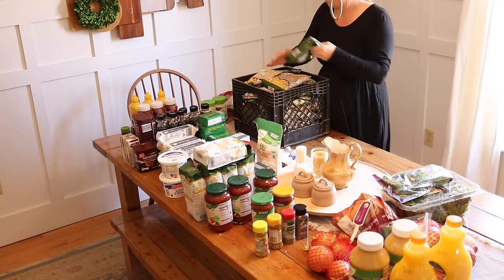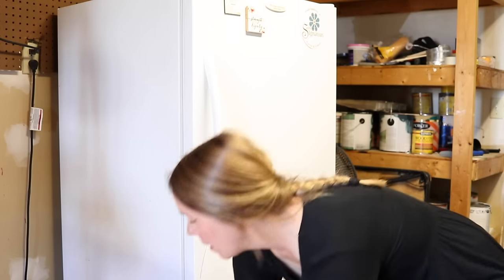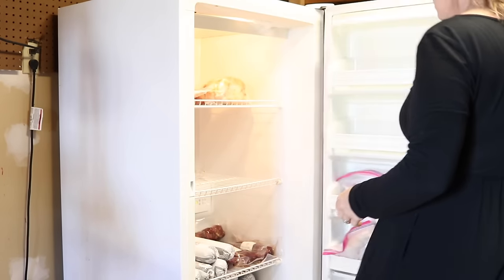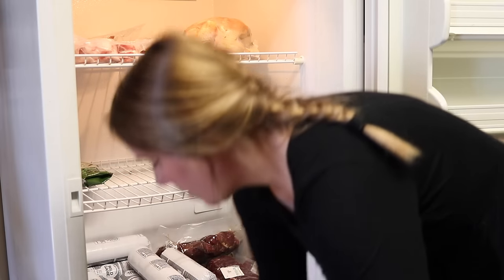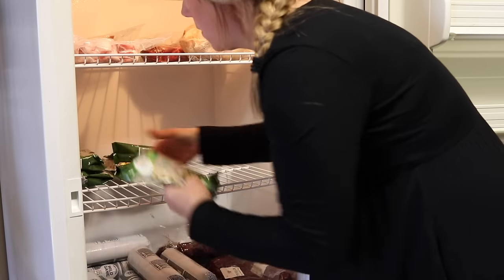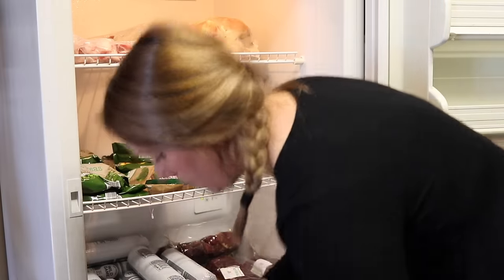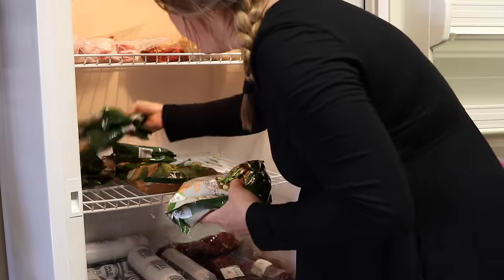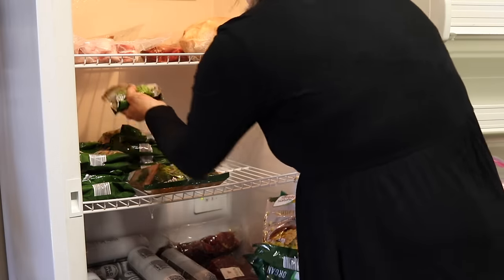So I'm taking all of our frozen vegetables downstairs and putting them in my deep freezer. You'll see I actually have some space in here — we still have quite a bit of moose to get through on the bottom shelf, and on the top is just a little bit of pork. We just ordered a half of a steer from my sister and so that'll be coming soon to the freezer. But for now we have ample space, which is not normal.